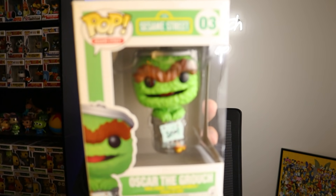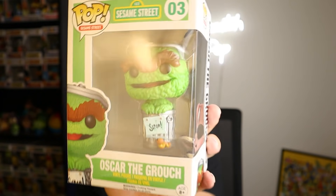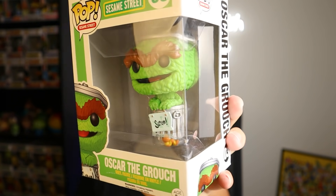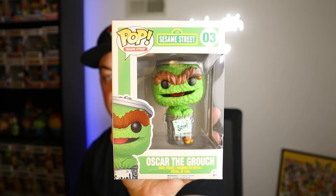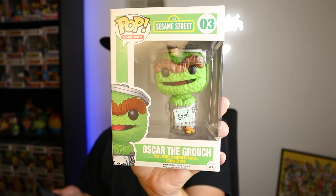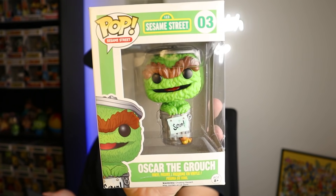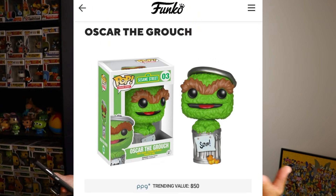The last one might be the best deal of all. This is from the first wave of Sesame Street pops from 2015 - this is Oscar the Grouch. The first wave consisted of five characters, and you can see them right there on the box. The only thing wrong with this one is a little window pinch in the corner and a small crease in the front. But for eight bucks, I'm definitely not gonna pass that up. I already have Oscar, so this one is good for trade. According to the Funko app, it's valued at 50 bucks - by far the best one of the bunch.